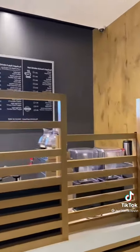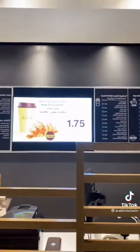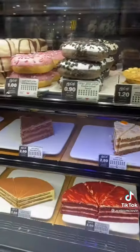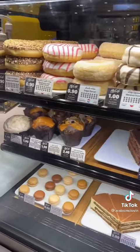On top of that, this McDonald's came equipped with a full cafe. I'm talking about espressos, lattes, frappes, and even breakfast foods like donuts, pies, whatever those are, macaroons, and muffins.